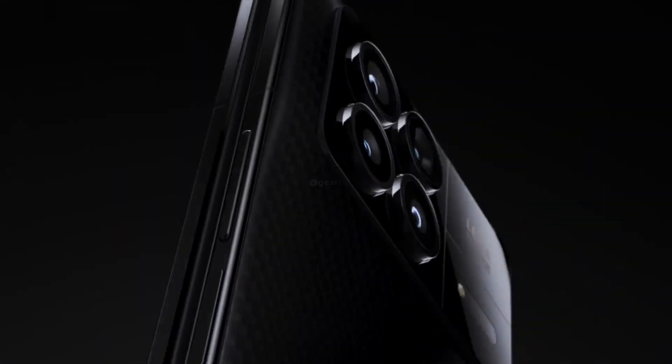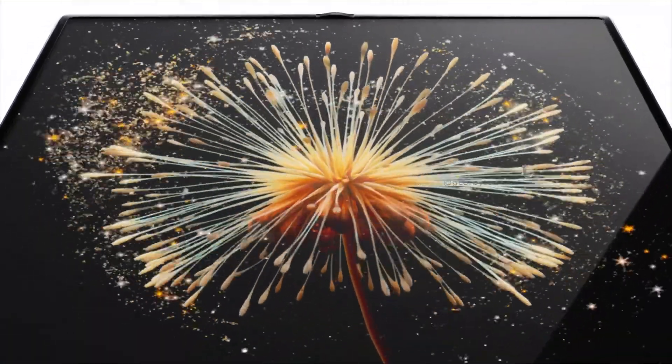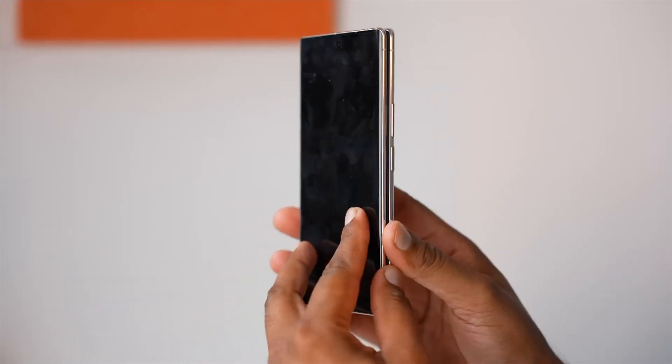Xiaomi is gearing up to unveil its latest innovation in the world of smartphones, the Xiaomi MixFlip, a clamshell foldable smartphone. It's creating quite a buzz, and we've got the scoop on some key details.